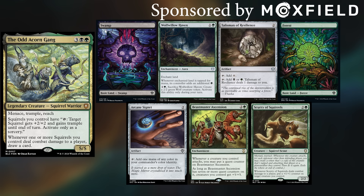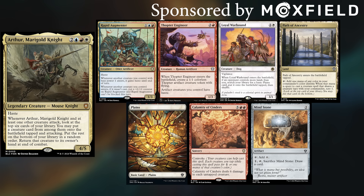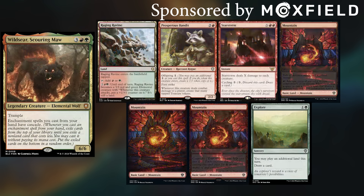In this pre-con game, Corwin is playing the Odd Acorn Gang, keeping Swamp, Wolf Willow Haven, Talisman of Resilience, Forest, Arcane Signet, Beastmaster Ascension, and Scurry of Squirrels. I am playing Arthur Marigold Knight, keeping Rapid Augmentor, Thopter Engine, Loyal Warhound, Path of Ancestry, Plains, Calamity of Cinders, and Mind Stone. David is playing Wild Seer Scouring Maw, keeping Raging Ravine, Prosperous Bandit, Star Storm, three Mountains, and Explore. Fred's got Dapper Mr. Foxglove, keeping Thriving Heath, Plains, Brushland, Soul Ring, Lord of the Third Path, Secret Rendezvous, and Perch Protection. Corwin wins the die roll and starts us off.